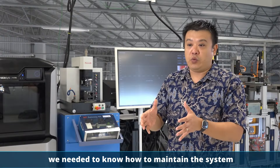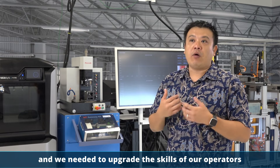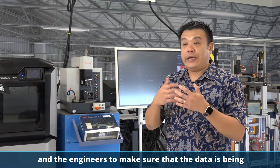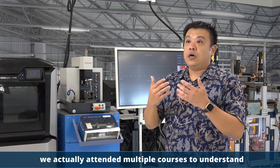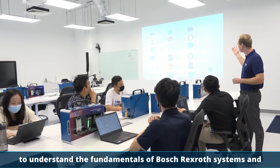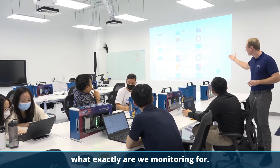Once we had the solution, we needed to know how to maintain the system. We needed to upgrade the skills of our operators and engineers to make sure that the data is being read well — and to understand what exactly Industry 4.0 is. So we came back to the Bosch Rexroth Training Centre, and in collaboration with SP, we attended multiple courses to understand the basics of Industry 4.0 and the fundamentals of the Bosch Rexroth system and what exactly we are monitoring for.